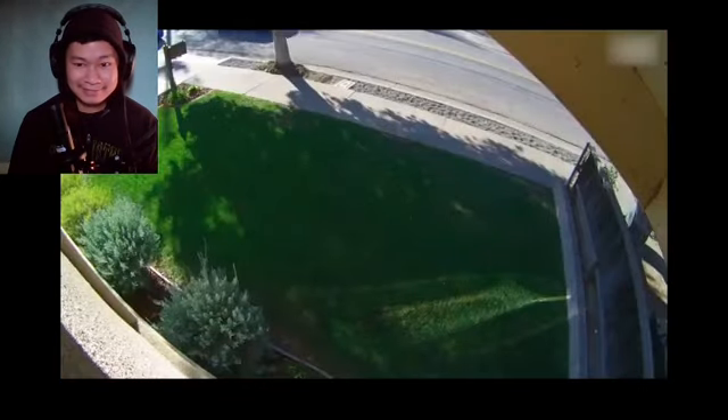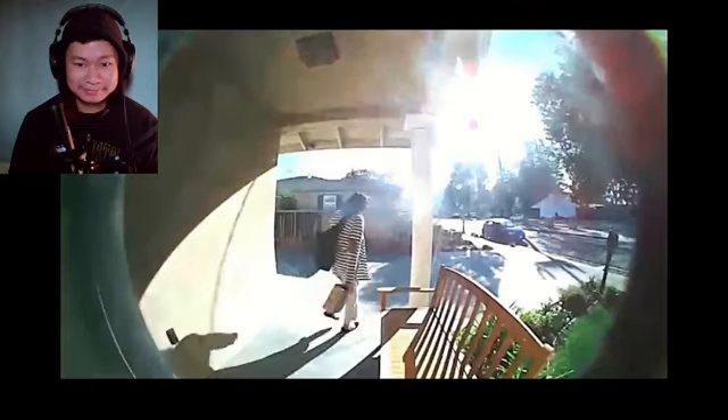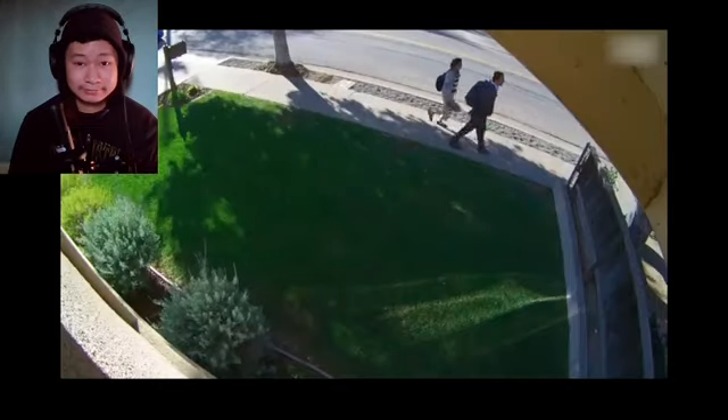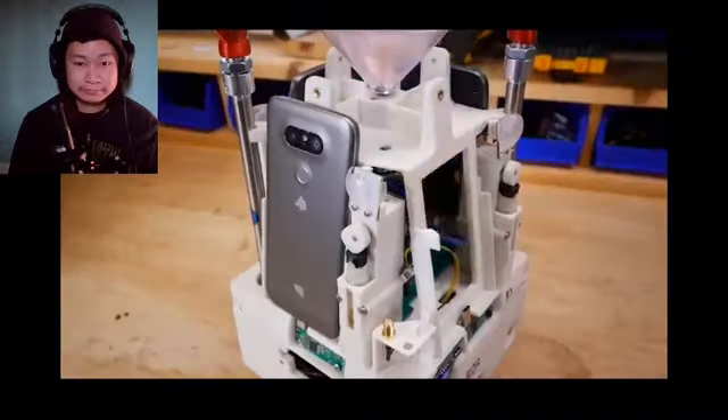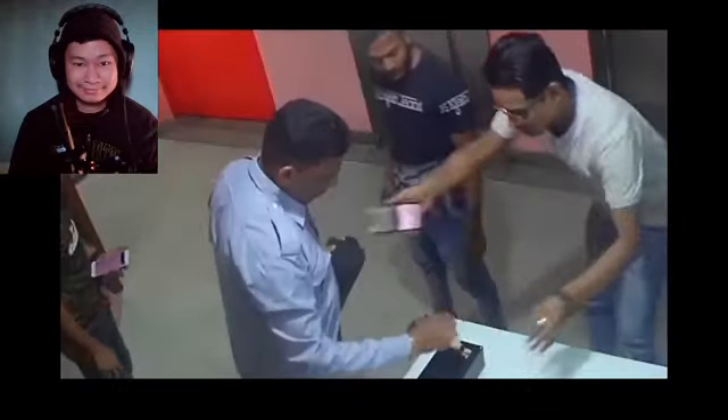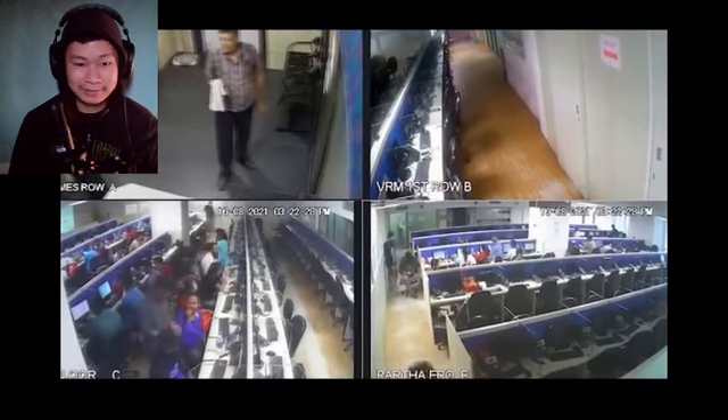Five years ago, when these two stole a $6 package from my porch, little did they know that singular act on an otherwise unremarkable lovely spring morning would set in motion a series of events that would unleash buckets of glitter in the homes of would-be porch pirates nationwide, and eventually lead to the takedown of a $60 million international crime ring.